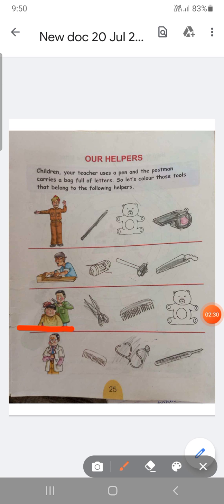Barber. Barber is a person who cuts hair. He uses tools: scissor and comb. So color both the pictures.